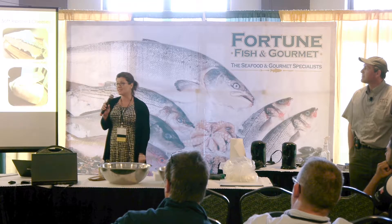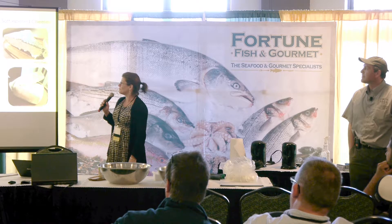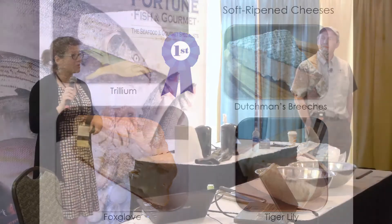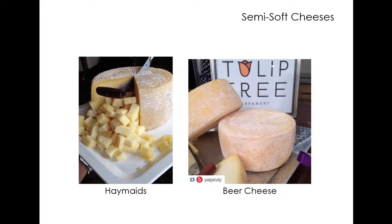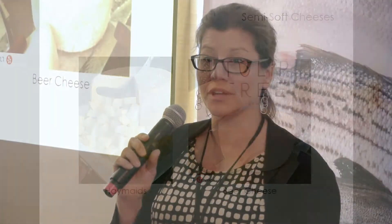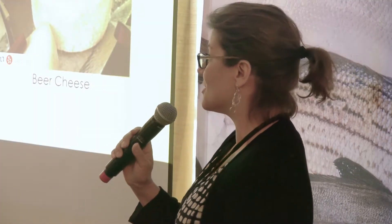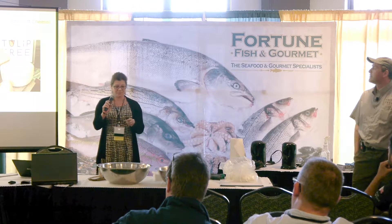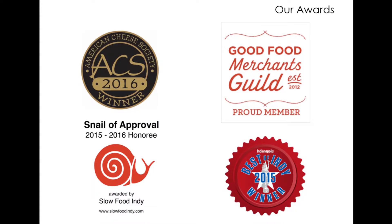Our Trillium is our bloomy rind triple cream cheese, and it just won first place at the Illinois State Fair this summer. We also have Fox Club — our washed rind double cream — and our Tiger Lily and Dutchman's Breeches, two of our newer cheeses. We do some short-aged cheeses too: our Haymaids, which is an Alpine style, and our beer cheese, where we add different microbrewery beer to our milk to make the cheese, sourcing the beer from a local brewery in Indiana or Illinois.